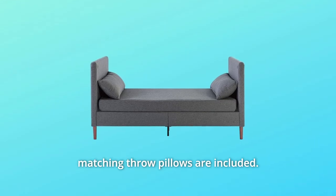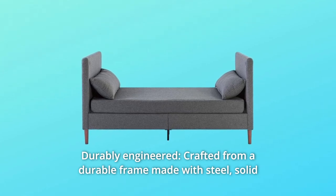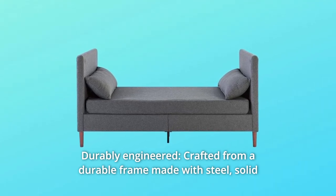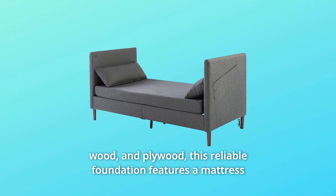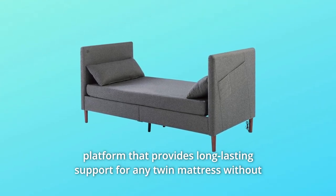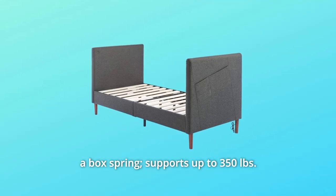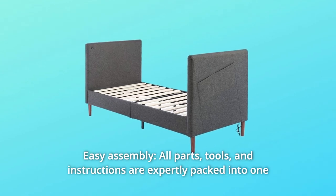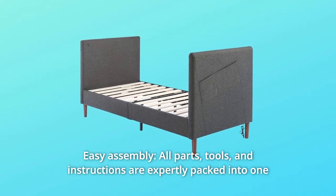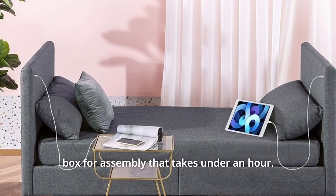Two matching throw pillows are included. Number seven: durably engineered. Crafted from a durable frame made with steel, solid wood, and plywood, this reliable foundation features a mattress platform that provides long-lasting support for any twin mattress without a box spring, and supports up to 350 pounds. Number eight: easy assembly. All parts, tools, and instructions are expertly packed into one box for assembly that takes under an hour.